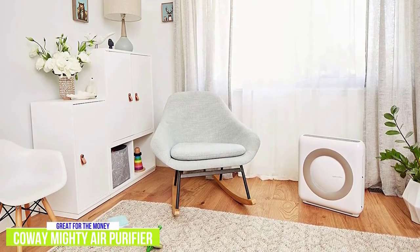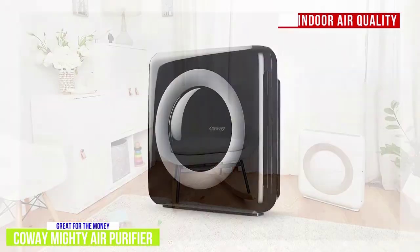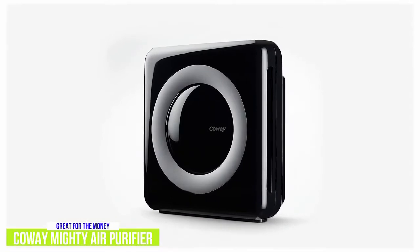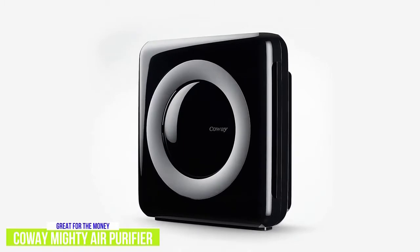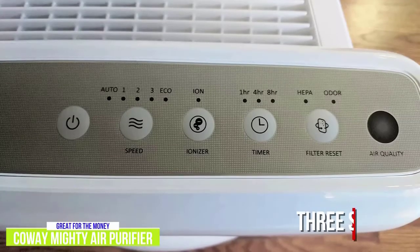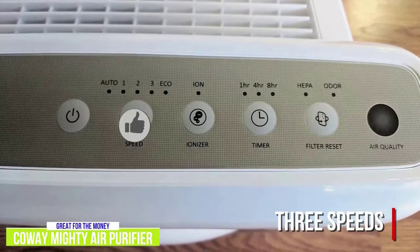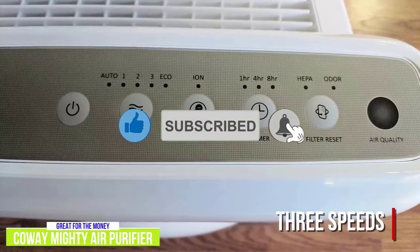With an LED screen, the Coway Mighty Pollution Sensor provides indoor air quality in real-time. The screen also includes a filter lifetime indicator and a timer, as the device can be set to run at 1, 4, or 8-hour intervals. One caveat is that the screen is always on, so if the device is in your bedroom, you may not want it facing you when you sleep.